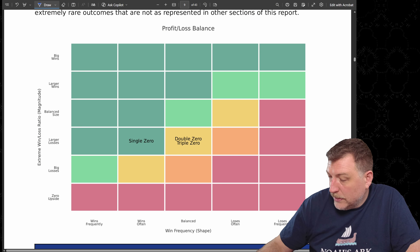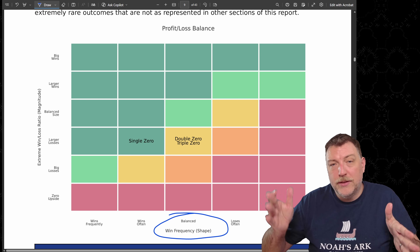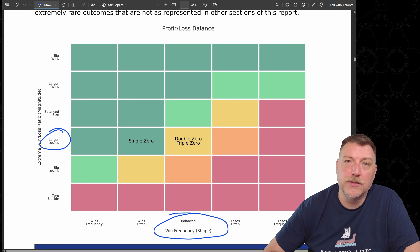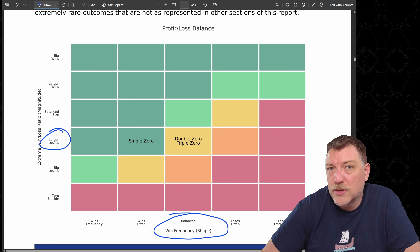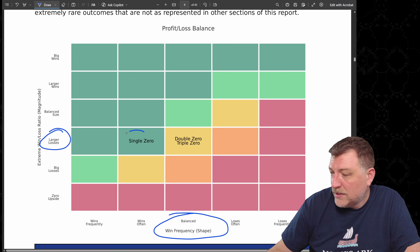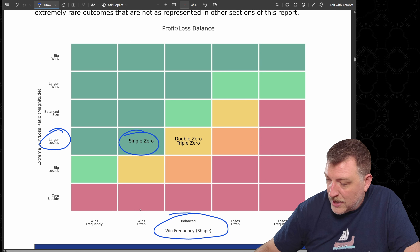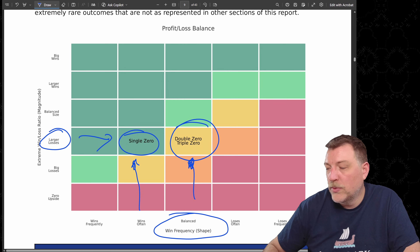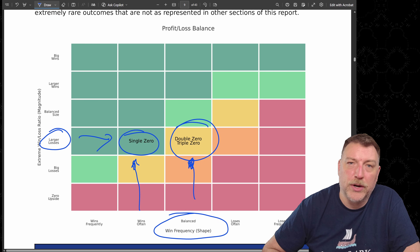Here's the profit and loss balance. The win frequency is relatively balanced between wins and losses, but losses tend to be larger. Our win goal is just $350, but we can lose up to $1,000. Single zero is still a pretty good strategy because it wins often, but it will have larger losses. Win frequency is a little less on double and triple zero wheels, so those get a slightly worse rating.